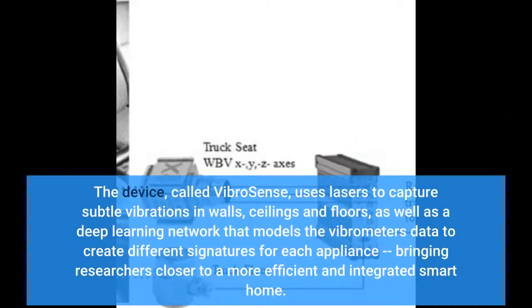The device, called VibroSense, uses lasers to capture subtle vibrations in walls, ceilings and floors, as well as a deep learning network that models the vibrometer's data to create different signatures for each appliance, bringing researchers closer to a more efficient and integrated smart home.